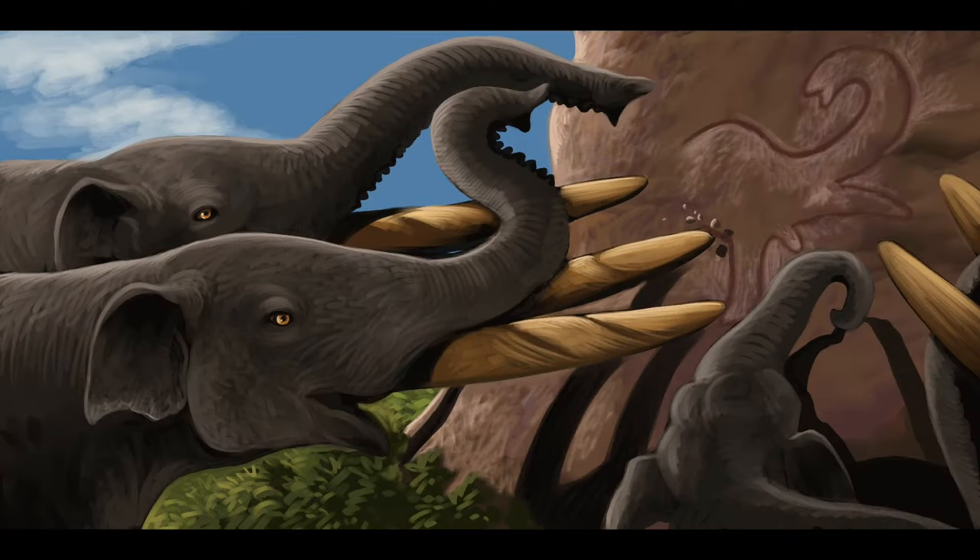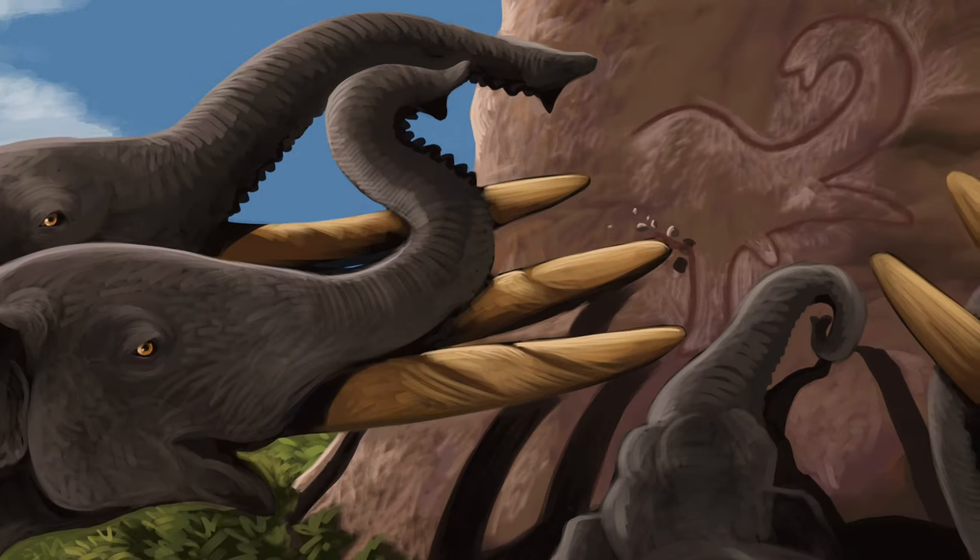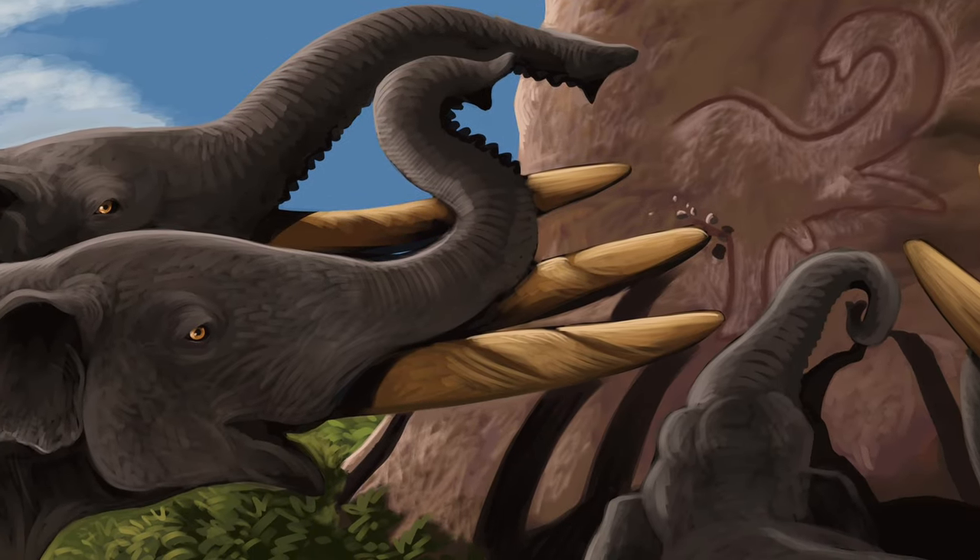Either that, or the Cuvieronius themselves had artistic tendencies. Maybe one day they were like 'gomphotheres never forget,' but let's make sure nobody else does. Remember kids, what Hodari says today, paleontology will say tomorrow.